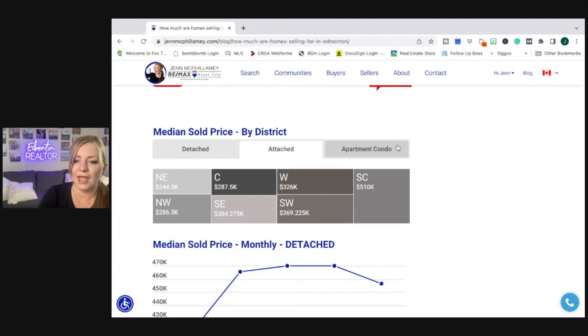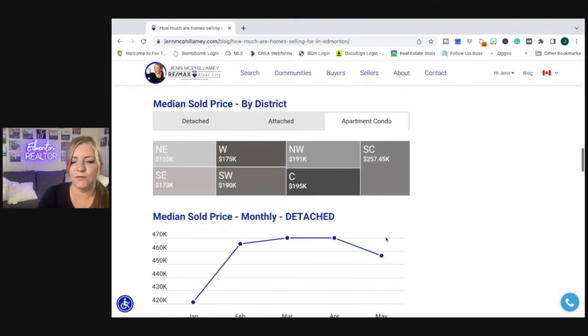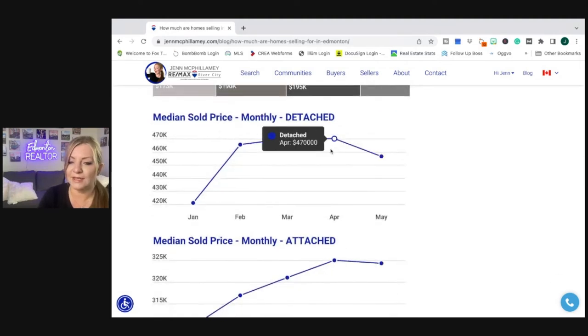For apartment condos, the low median price was in the northeast at $155,000, and the high was again in south central at $257,000. This is closer to the university area, so it doesn't surprise me that it's holding its value pretty well, with central Edmonton just behind it.